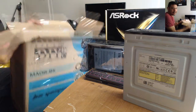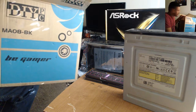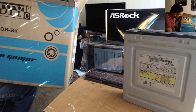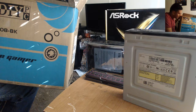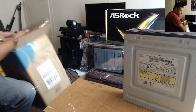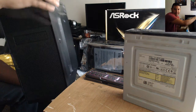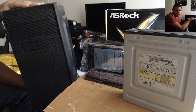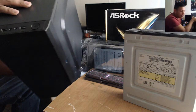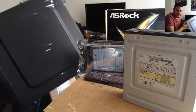Down here you can see my computer case. It is ASRock compatible — just a simple computer case with basic on/off buttons. I will be installing everything inside here.